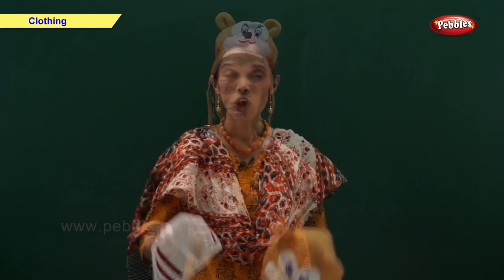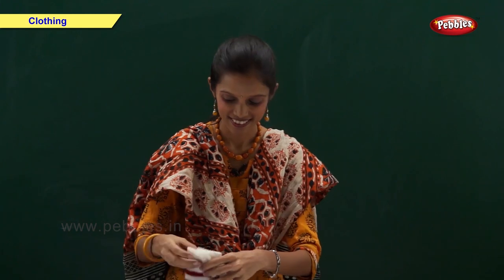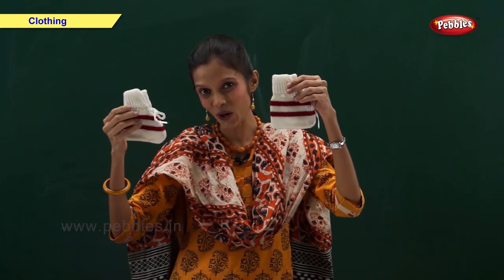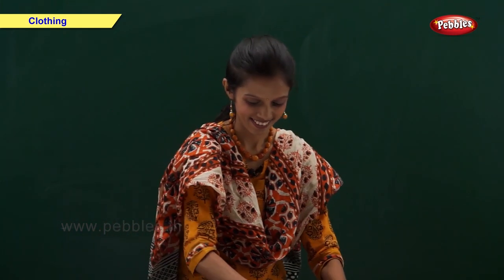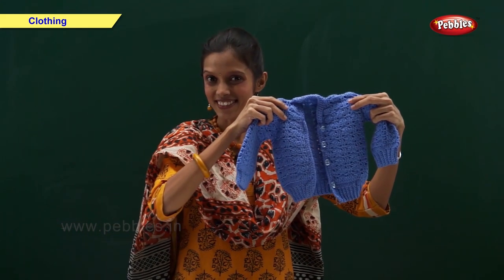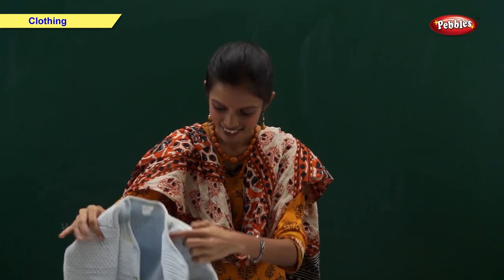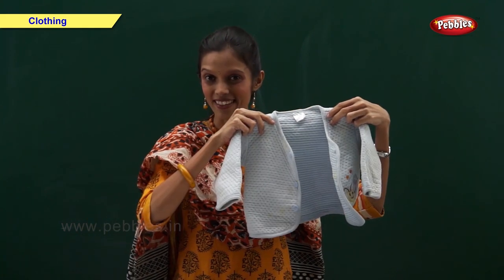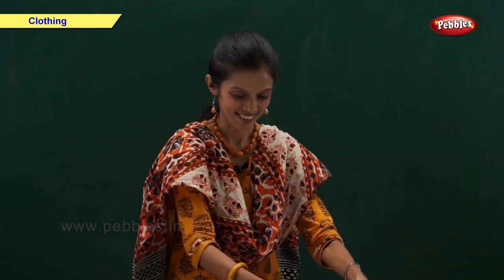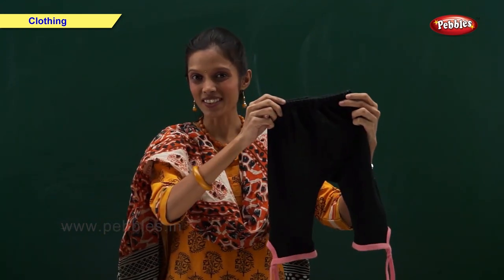Friends, now let us look at the things we use in winter: woolen caps, woolen socks, sweater, jacket, and trouser.